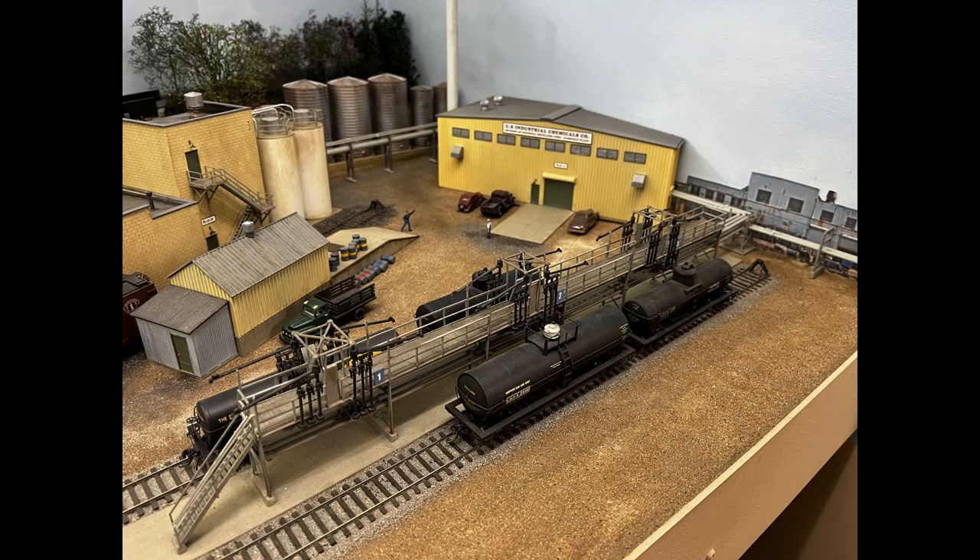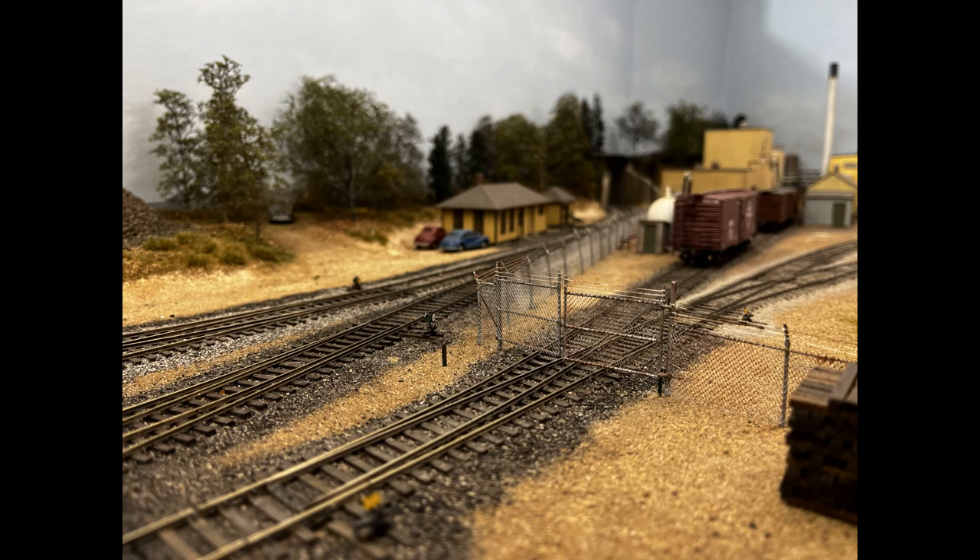I particularly like this chemical plant that he has here. There's a lot of piping detail and unloading racks, and it's all very believable that it's an industry where everything's going and flowing. I don't like an industry that's just there — it's got to have purpose, and it's got to look like it's ready to do what it's going to do. And here's the entrance into the chemical plant where it's surrounded by chain link fence.